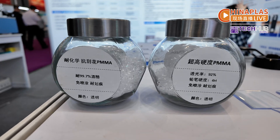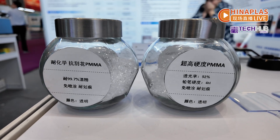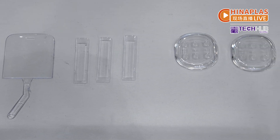The company also offers chemical resistant spray-free DMMA with light transmittancy more than 92%. It can be used for car headlights and other optical products.